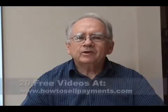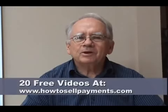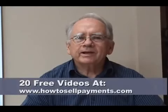To learn more about how you can sell your payments for mortgages, structured settlements, lotteries, annuities, and business notes, please visit my website shown below. On that website, you'll see a series of 20 videos which can answer all the frequently asked questions about how you can sell your payments.